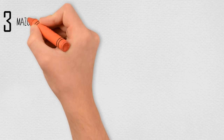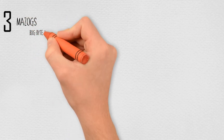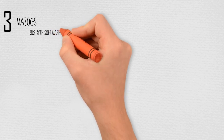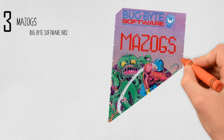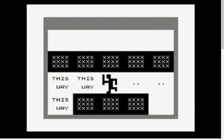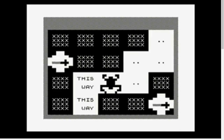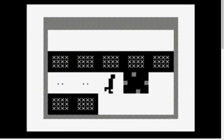At number 3: Mazogs, by Bugbite Software, in 1982. A classic maze game, Mazogs takes elements of Dungeons and Dragons and bakes them into an action game. You're an adventurer going into a maze to get the treasure. Inside the maze are the evil Mazogs which patrol it. You can find swords to help you fight the Mazogs, and you can find other adventurers who became lost, and are now just blinking eyes embedded in the walls.